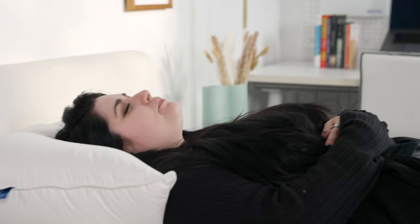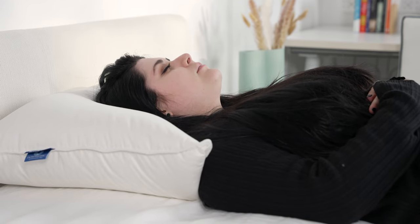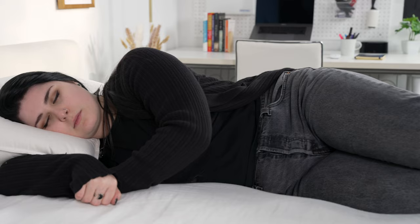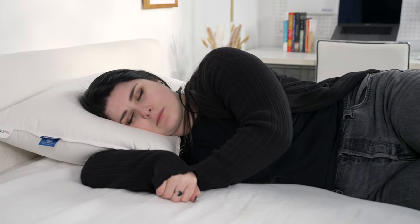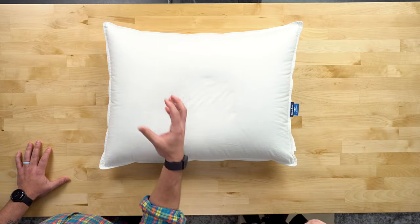The mid plush and firm options contain a mixture of feathers and down, so there's a little more reinforcement for the head — you're not going to sink as much. The mid plush is a great versatile option for most back sleepers, and the firmer option is really great for side sleepers. It's going to keep the upper body in alignment with the lower body so you won't have any strain or shoulder pain. You can even see how as you push down on the pillow it bounces right back, giving you that reinforcement under your head.